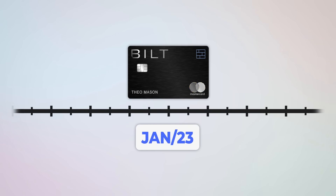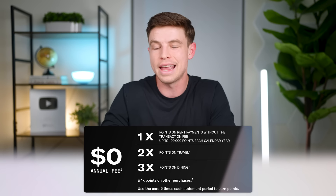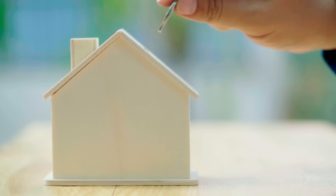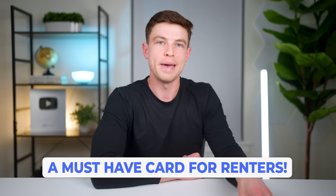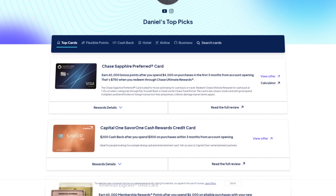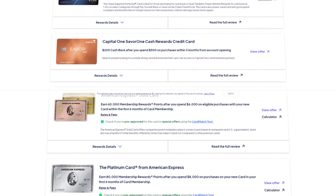On January 2nd, 2023, I got the Bilt Mastercard, which has no sign-up bonus but also no annual fee. This card is still very powerful because it earns 1x Bilt point per dollar on rent without any extra transaction fees that most other credit cards normally charge when you pay rent with them. From January 2023 until today I've been earning a lot of really valuable Bilt points on my rent spending, which is my largest spending category every month — that spending was otherwise just going to waste before I got this card. Definitely a great pickup for my wallet and a must-have card for any renter in my opinion.